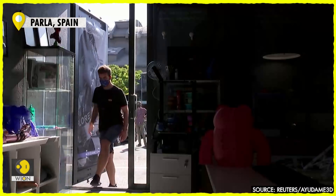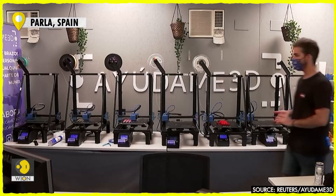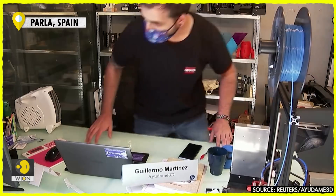From his workspace in a converted shipping container cramped with dozens of printers, prototypes and offcuts, Martinez oversees a team of six staff and multiple collaborators across the country.